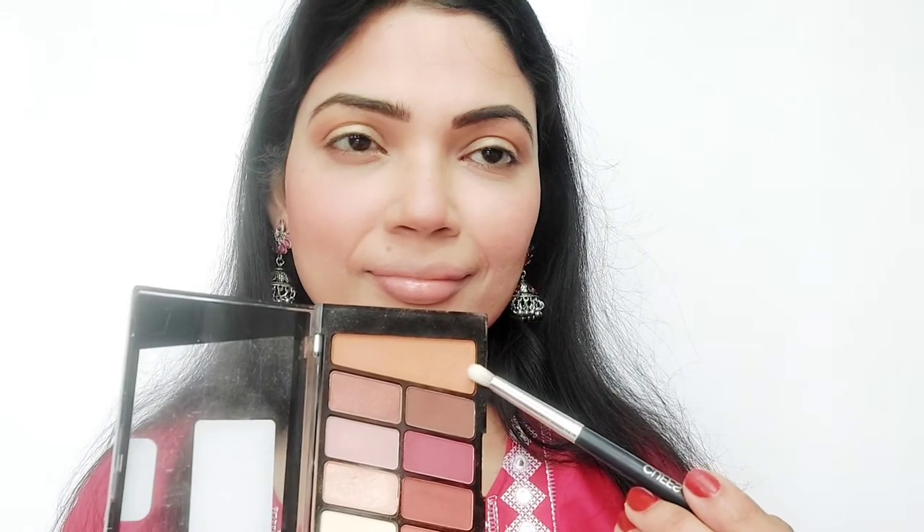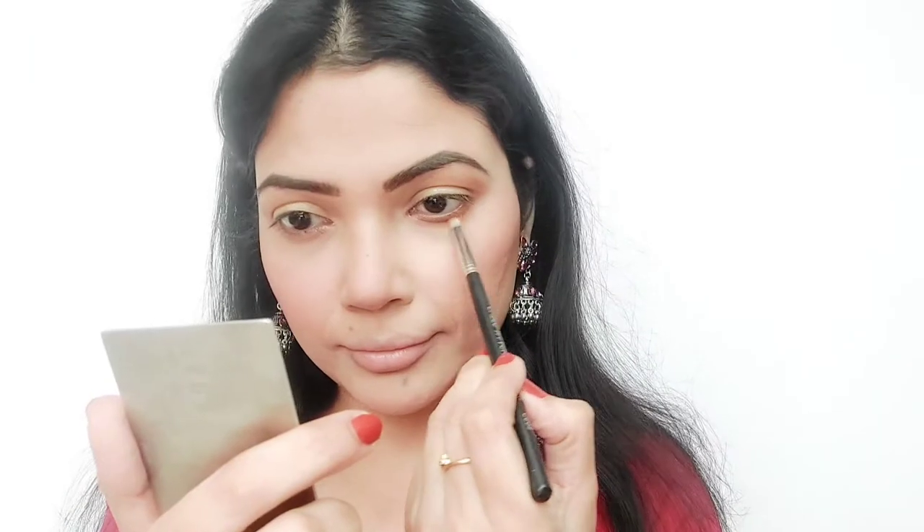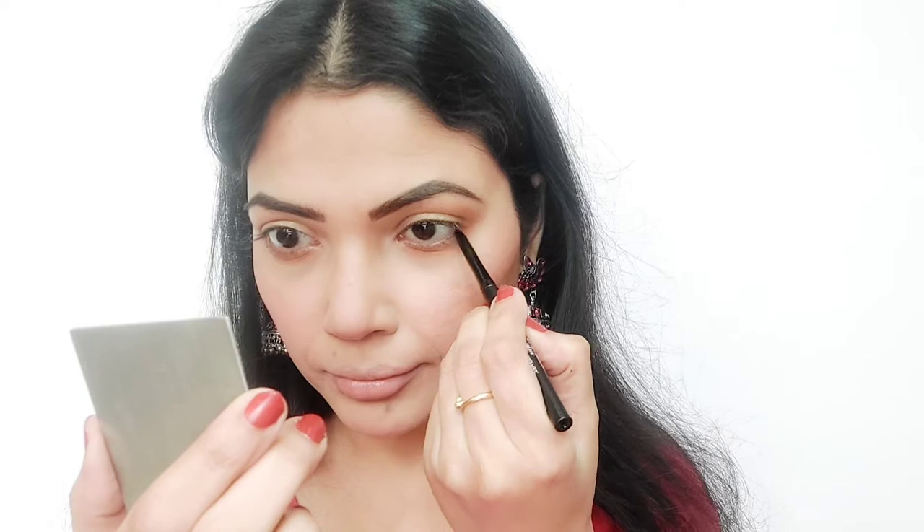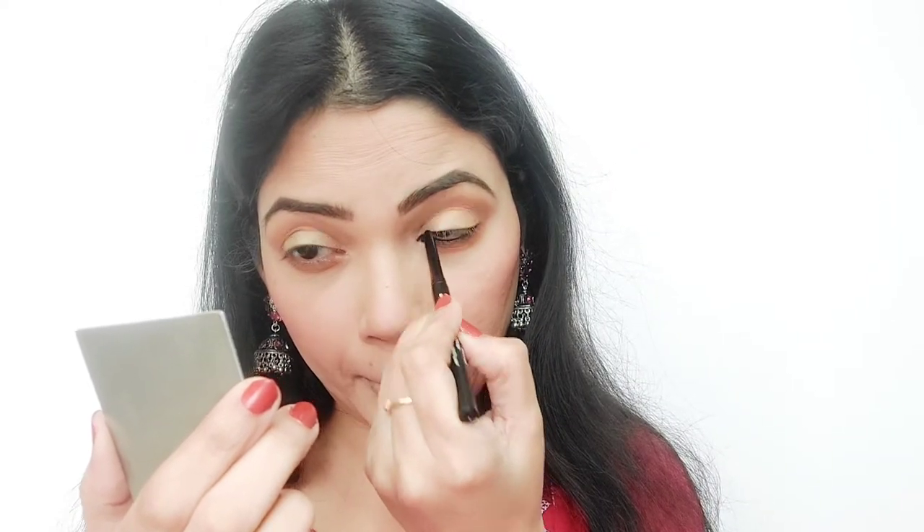Now I'm taking a light color for my lower lash line. Then I'm using the NYB Kohl — The Big Apple of My Eye Kohl — which is water-resistant, smudge-proof, and dermatologically tested. It's dark black and glides very easily on the eyes.